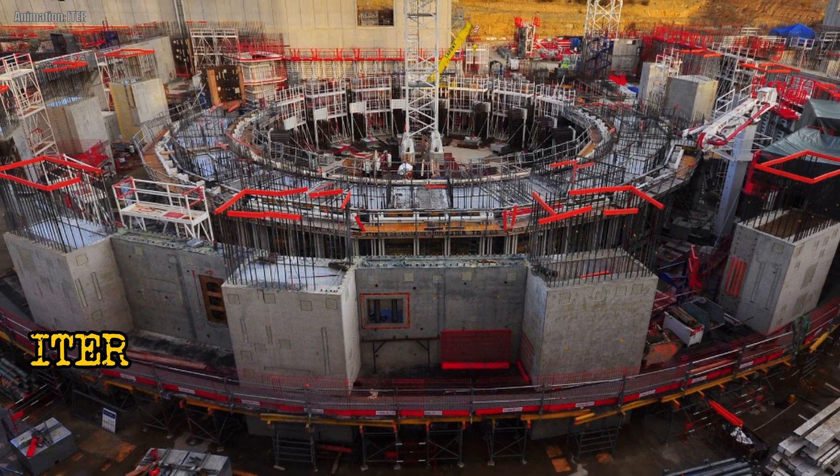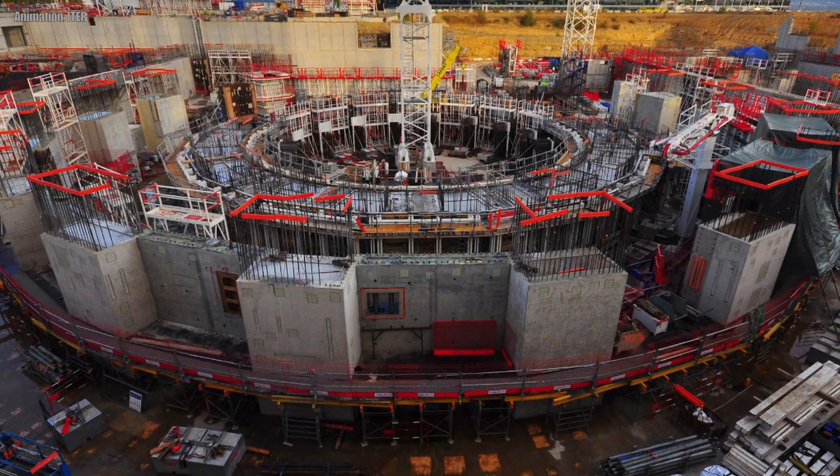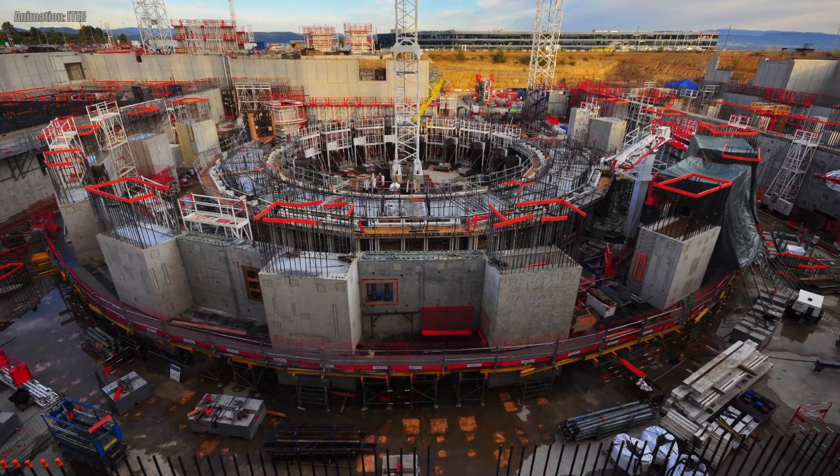The ITER project is like the ultimate matchmaker. It's an international cooperation aiming to create the world's biggest fusion reactor in the south of France. They are pursuing the most promising approach to nuclear fusion currently available — it's like the final rose ceremony, but for science. So if you are looking for some steamy science action, look no further than the world of nuclear fusion.